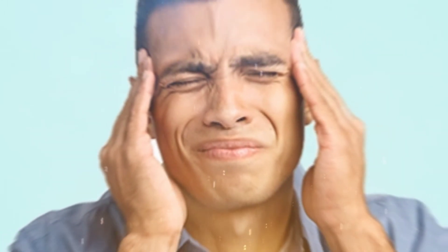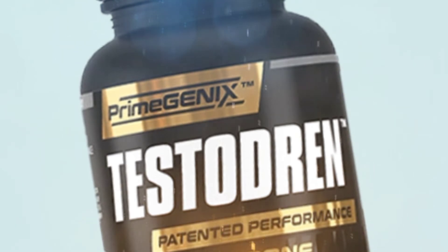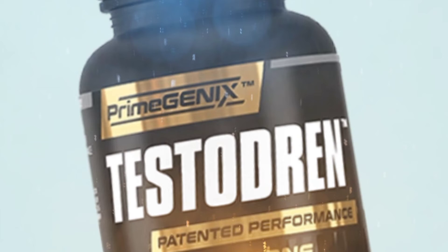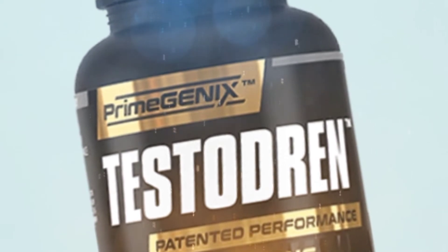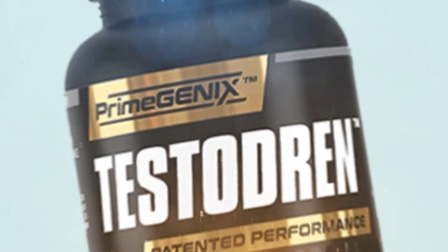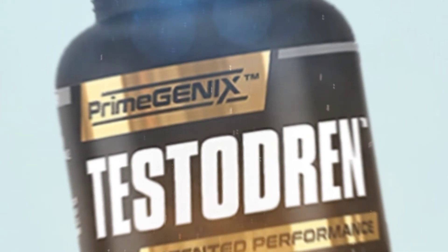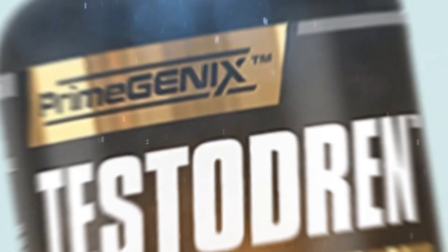If you are over 40, you understand how important it is to maintain optimal testosterone levels. Pringenics is a company that specializes in natural hormone optimization. They have a number of products on the market, but their flagship product is Testubrin. We wanted to get a better understanding of what makes Testubrin so special, and after testing it ourselves for three months and going through hundreds of reviews online, I've compiled all the data in this review so you can make an informed decision if you decide to buy it.